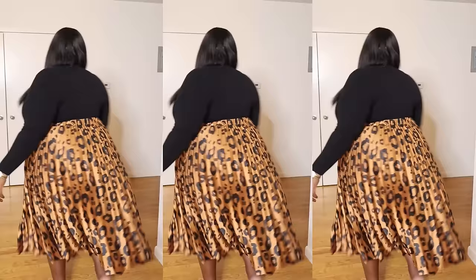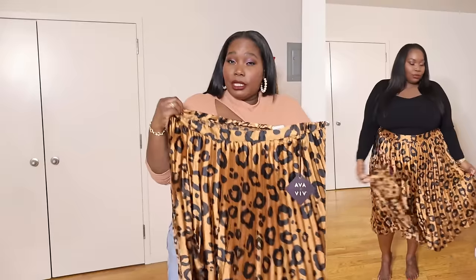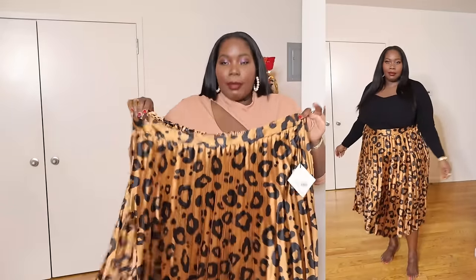Next from Target is a satin leopard print pleated midi skirt. It's a pretty faux satin with elastic in the back. I got this in a 3X from Ava and Viv at Target, though I think I could have gotten away with a 2X. It's lightweight and sheer, but it would be really cute for fall with a black turtleneck and suede knee-high boots and a cute crossbody bag. It also comes in green and pink satin.